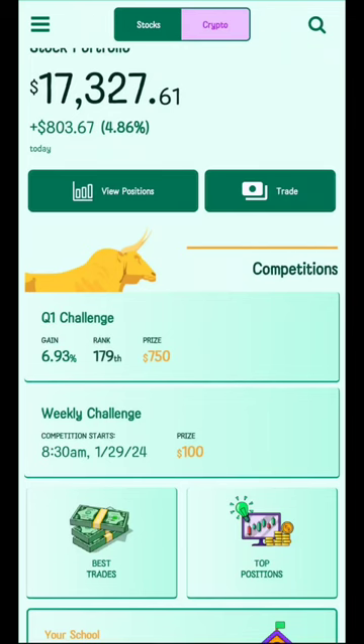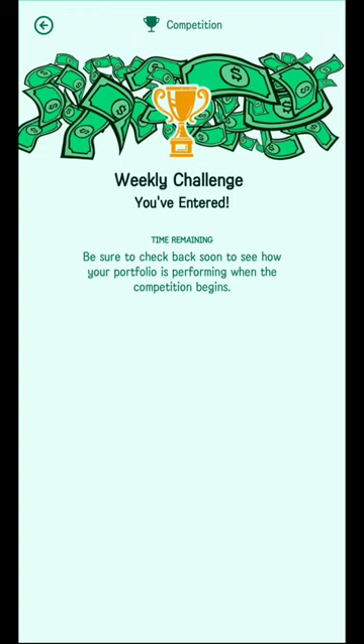For the weekly challenge, it starts on January 29, 2024 at 8:30 a.m. and the total prize is $100 to be split among the top performers. You can see here I've entered.